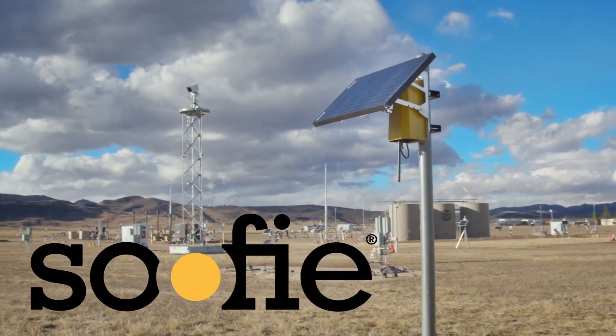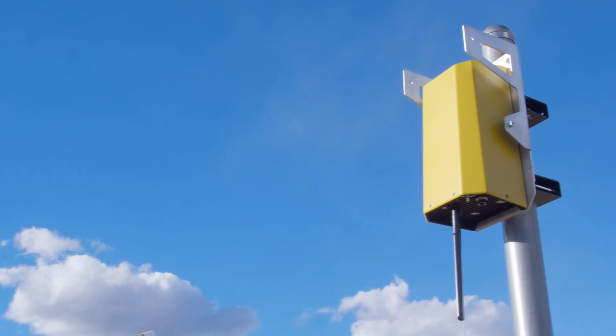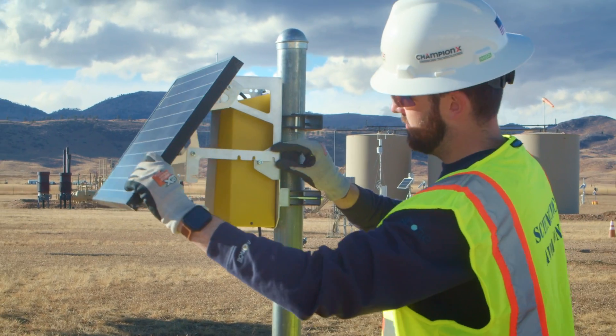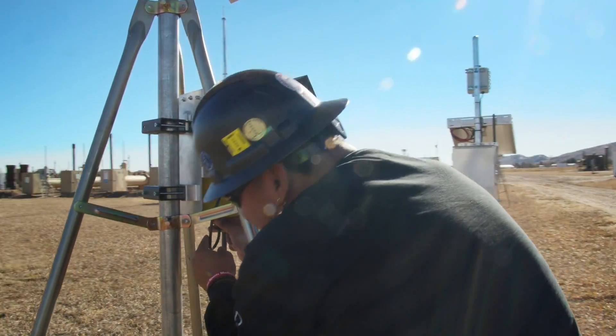Introducing the new and improved Sufi 4.0. Sleek industrial design, easy and quick deployment, and improved connectivity. This is the latest in continuous ground monitoring systems for emissions quantification.